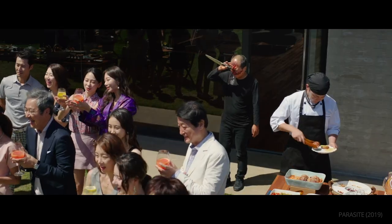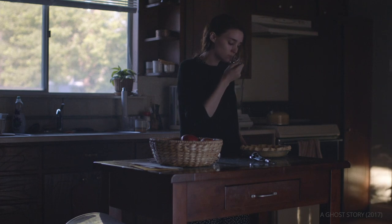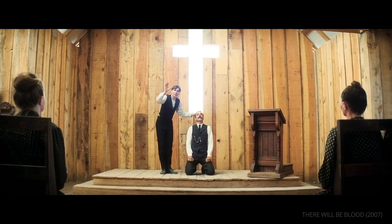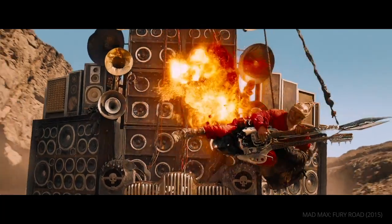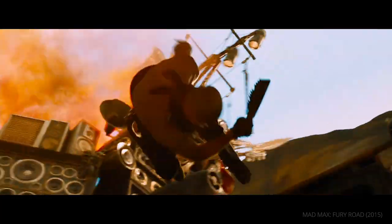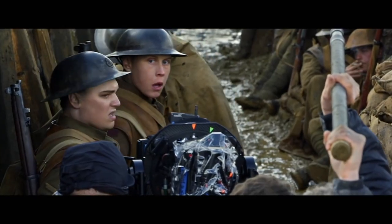What separates a film that has us on the edge of our seat from a film that has us dozing off? Convincing performances, beautiful set design, and gripping action sequences. But these elements heavily rely on one thing: how we see them depicted on the screen.